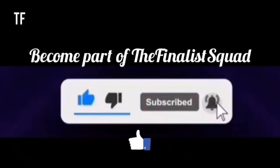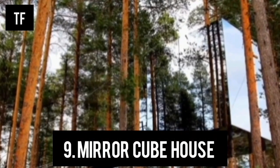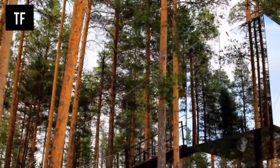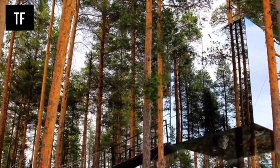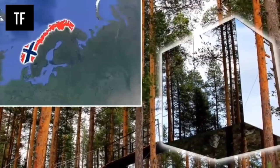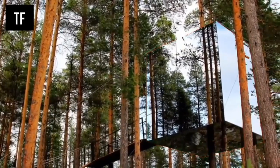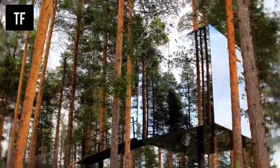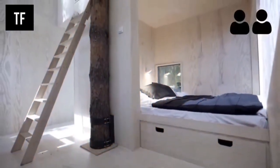Number 9: Mirror Cube House. This cube-shaped tree house in Norway is hung up around the trunk of a tree and covered with mirrors, meaning it reflects the leaves around it. Inside you will find enough space for two people to enjoy a simple woodland getaway, with a double bed and rooftop terrace accessible via ladder.